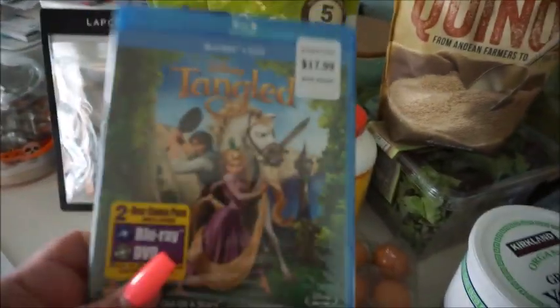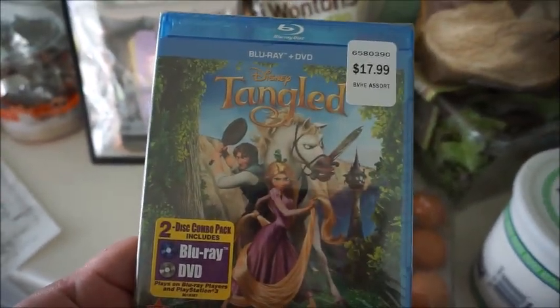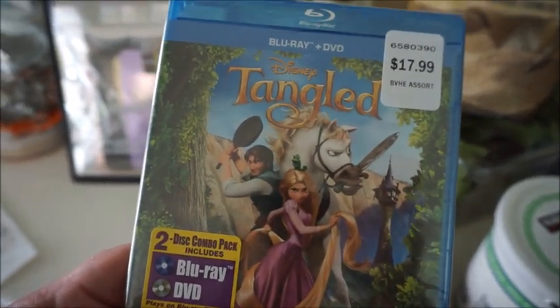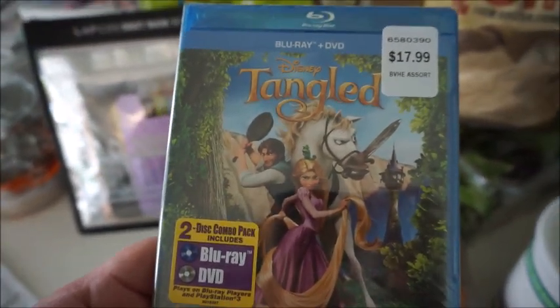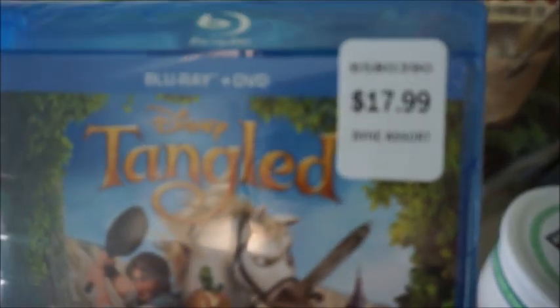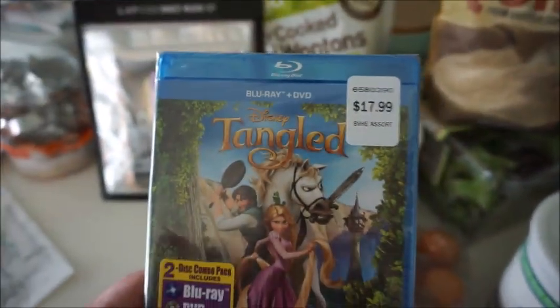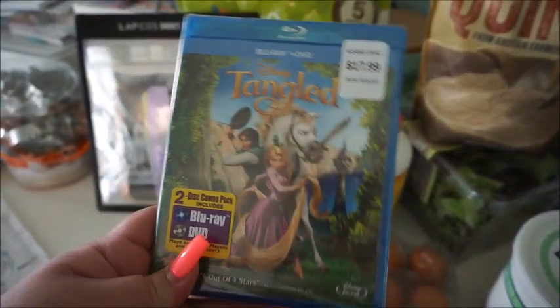Last but certainly not least is Tangled. How do I not have the movie Tangled? I looked on Amazon and they're always sold out. So Robert was like, let's go down to the Disney movie aisle at Costco. Our Costco is new so they haven't really had any Disney movies, but we checked and they had Tangled — $17.99. Such a good price — Amazon is more expensive than $17.99 — and it is Blu-ray and regular DVD.